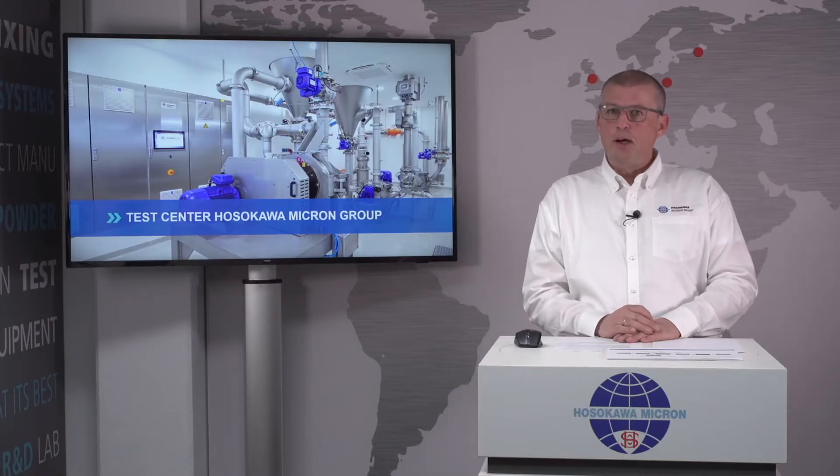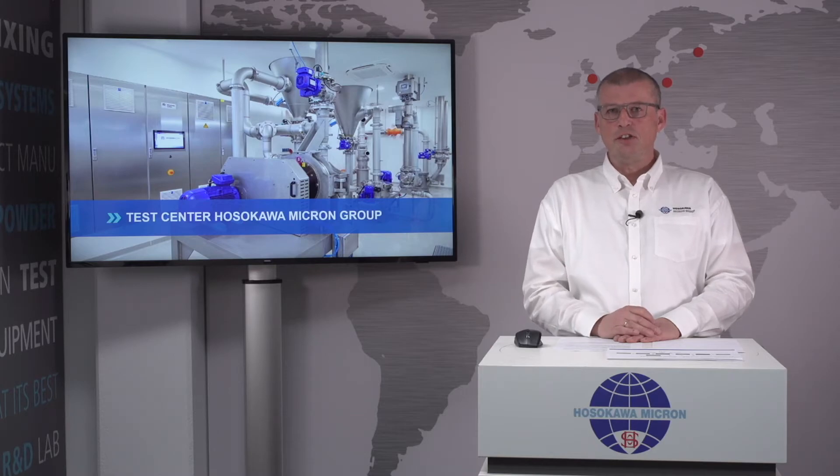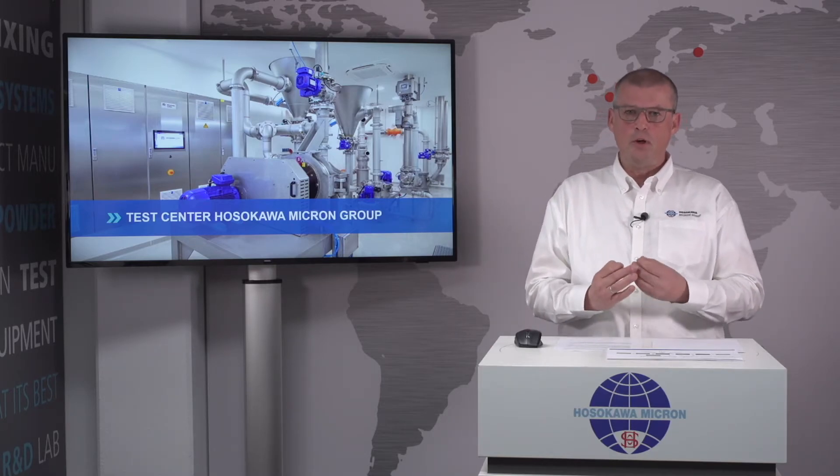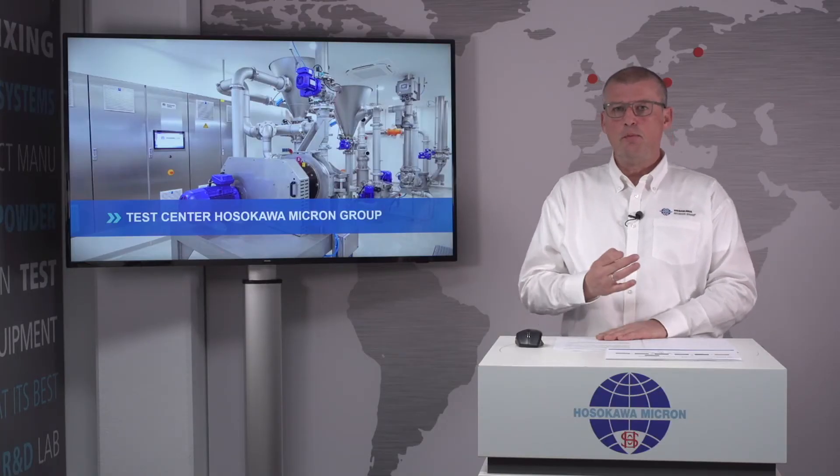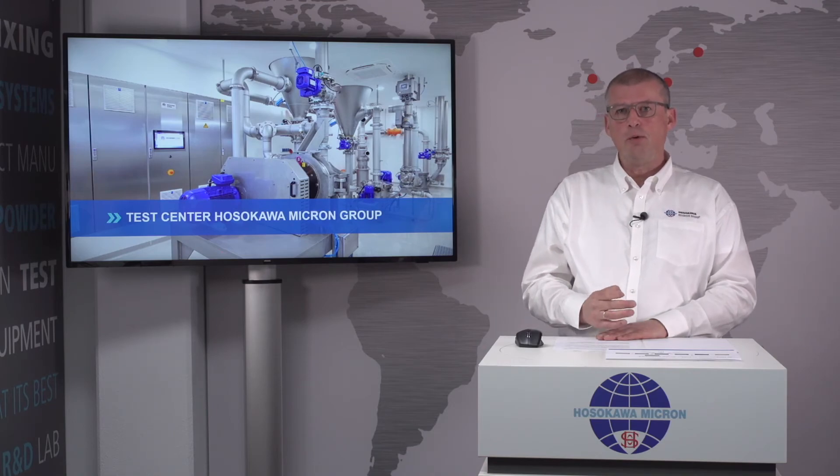If you as a spice manufacturer are interested in the technologies the Hosokawa Group has to offer, and you want to explore them yourself, we offer extended test facilities at various locations throughout the world. If you are interested in this presentation about the technologies Hosokawa has to offer on spice processes and you want to go deeper in detail, please feel free to visit our website.